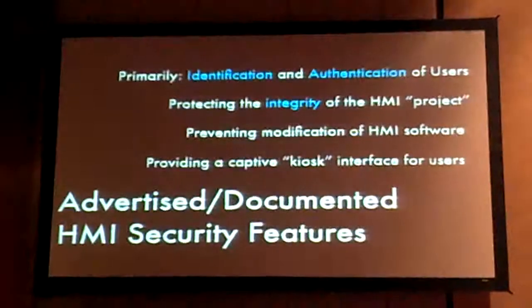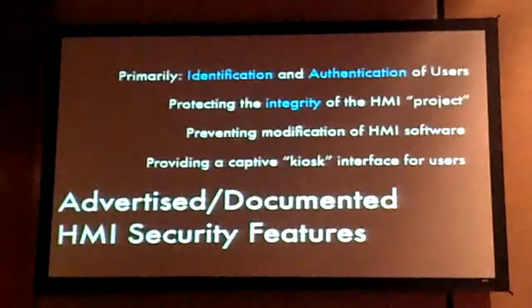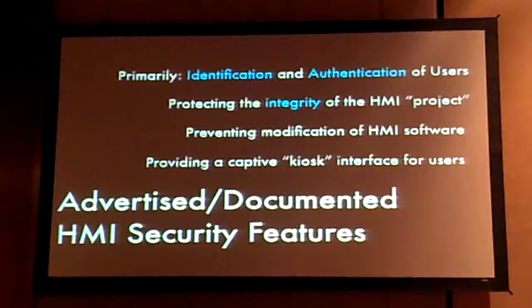But there are a lot of packages that claim some security functionality. Primarily, the security functionality advertised by these products is the identification and authentication of users. There are complex systems for having multiple layers of access — different access levels — from the operators sitting at the control panel all the way up to engineers who can change the code and modify the HMI. The idea is detecting the integrity of the HMI project, preventing modification of the HMI software itself, and locking users into a kiosk interface.